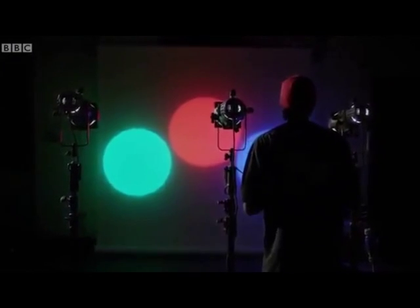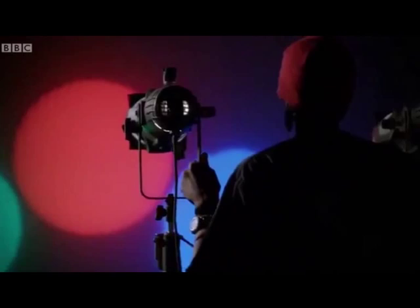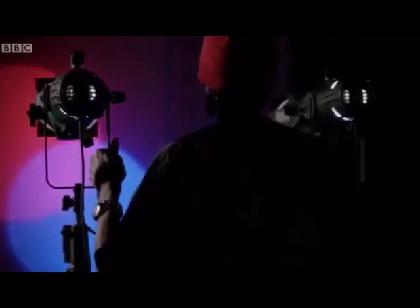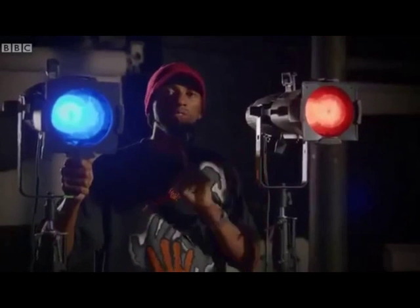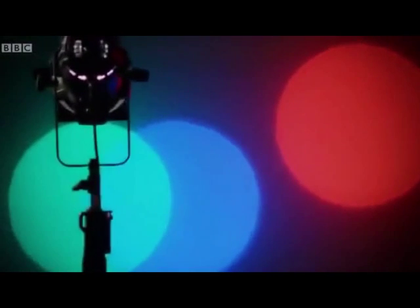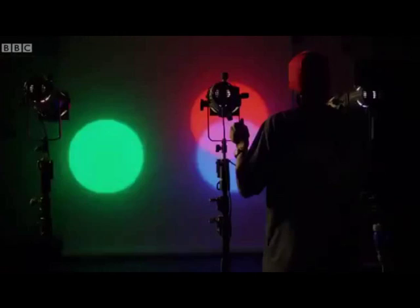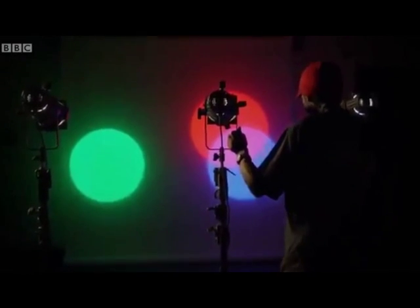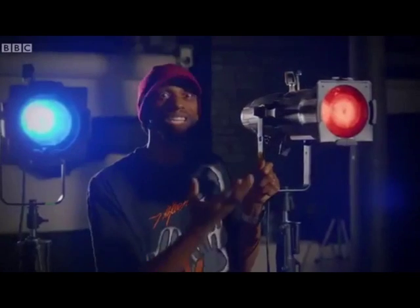Let's see what happens if we combine some of those colours together using light. First of all, let's combine red and blue — that gives us a colour called magenta. Now if we move the blue light onto the green light, we get a combination called cyan. And if we bring the red over to the green, we actually get another colour: yellow.